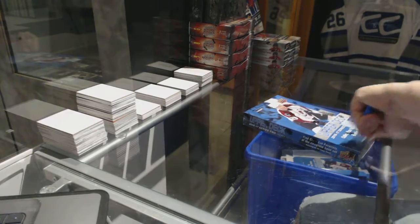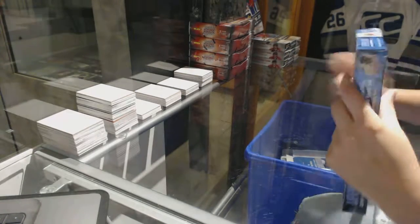All right, Zim's second box, 16-17 Upper Deck Series 2.